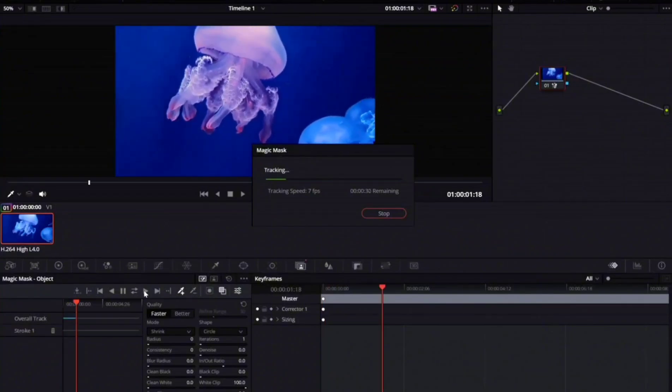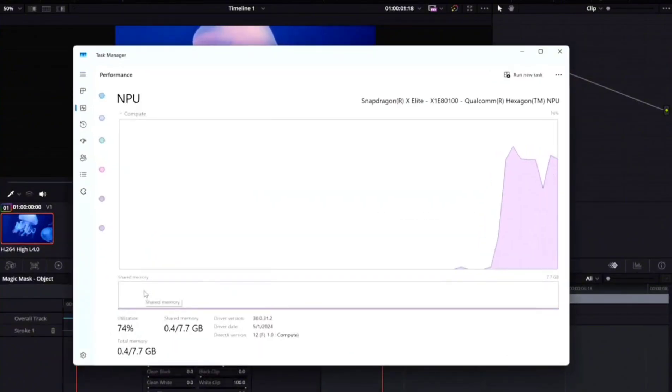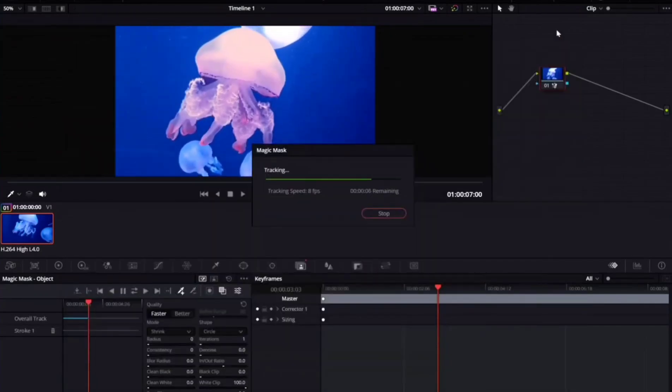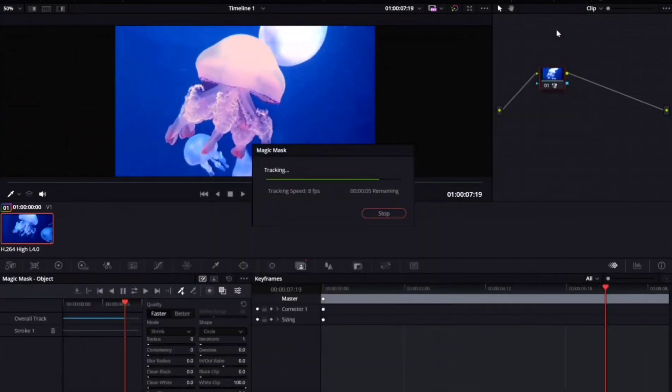Let's take a look at the task manager here. You'll notice the NPU is enabled, Magic Mask is offloaded, and my CPU and GPU resources are almost completely available for me to work on any other task without slowing down my PC. And this is running really fast — I'm really impressed with this.